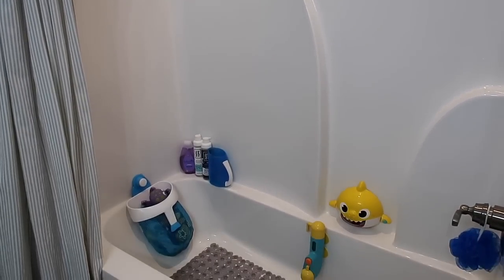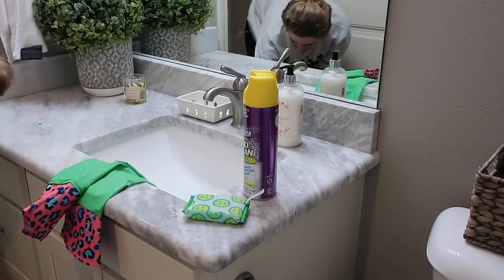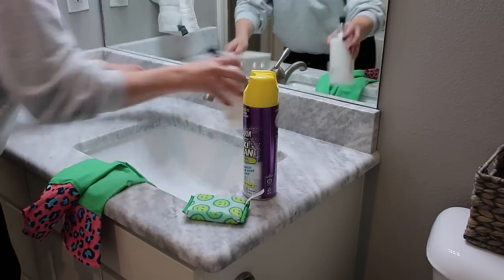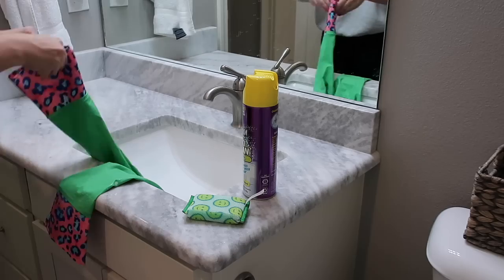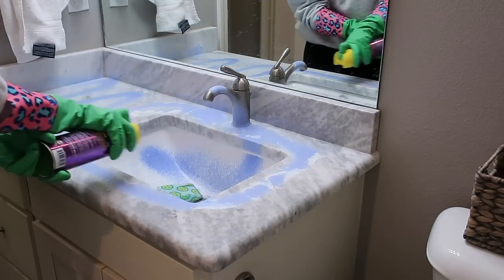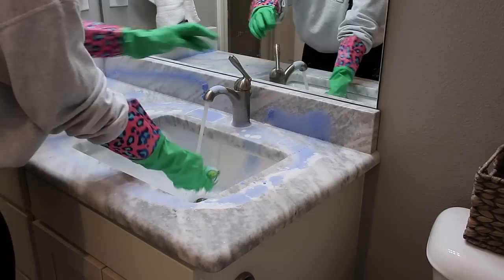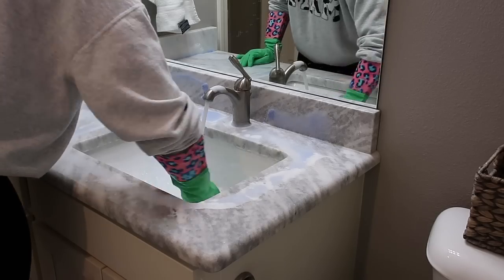I went ahead and pulled that bath mat up, sprayed everything down with Kaboom, and now we are moving on to the sink.